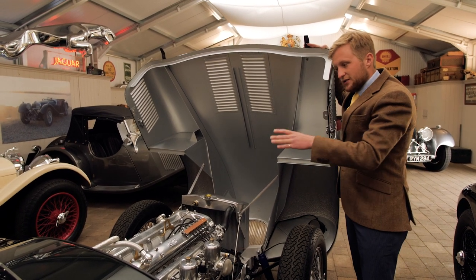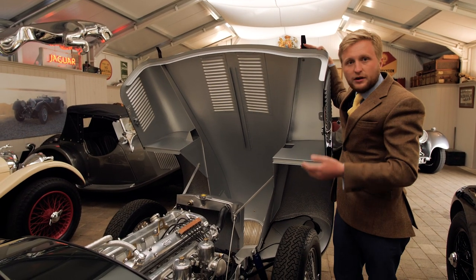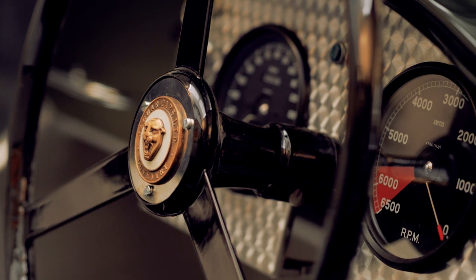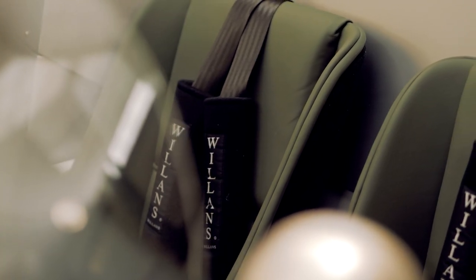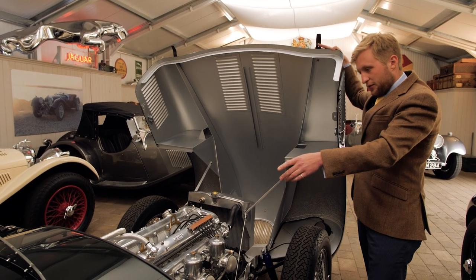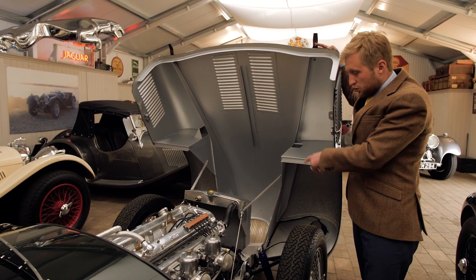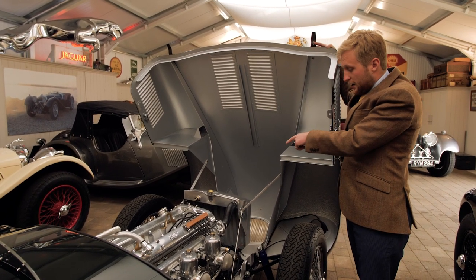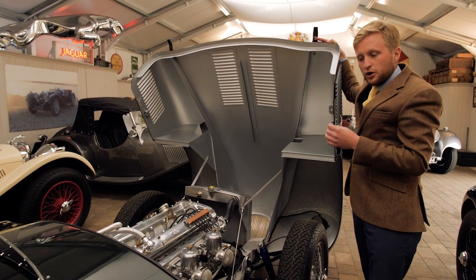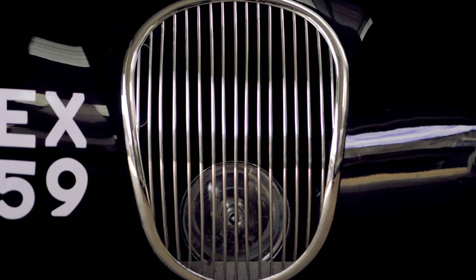This car has a fairly standard specification, but we can also offer things like automatic transmission, power steering, left-hand drive, and any other equipment the customer wishes for. This car has a heater fitted in the cockpit, piped through the bulkhead and hidden away so it can't be seen. We also have an aluminium radiator with a thermostatically controlled electric fan to ensure the car's cooling is kept at the right temperature in modern traffic conditions.